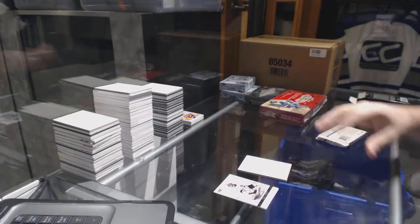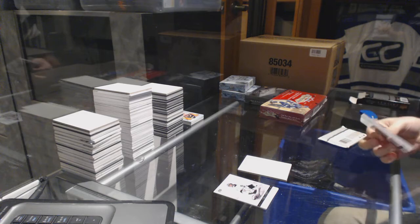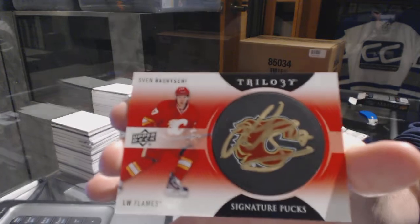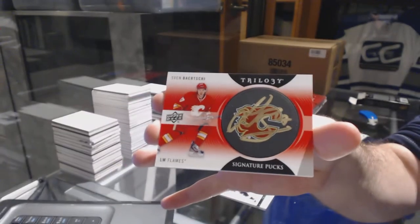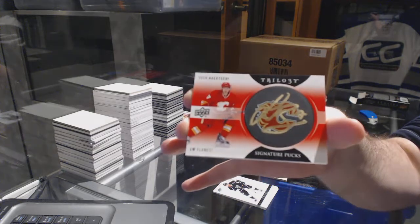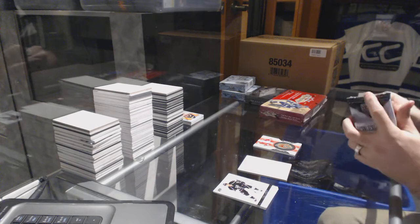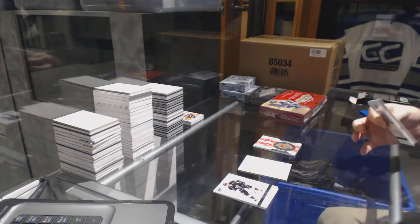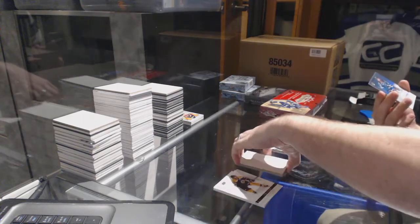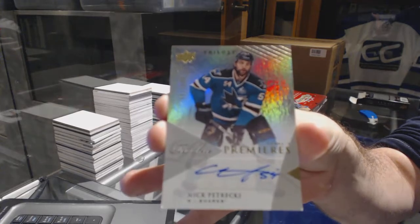Color Schultz. We've got signature pucks for the Calgary Flames - Sven Baertschi signature pucks. And for the San Jose Sharks, number 699 level one premier auto - Nick Petrecki.